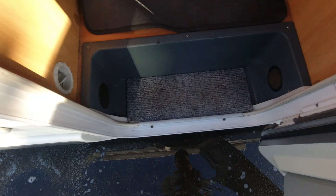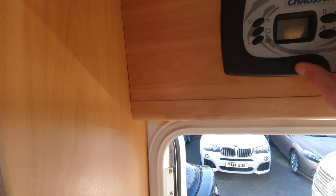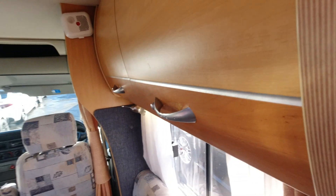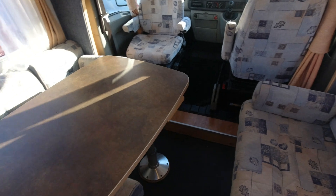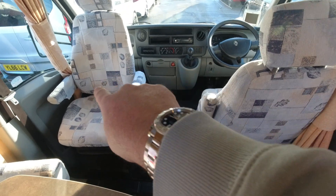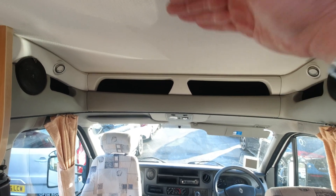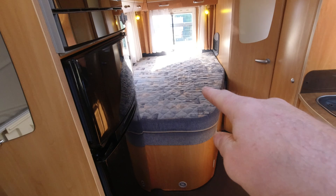A little bin there, quite a low step this, so no need for an electric step. And there's your control panel. I'm going to start off at the front — your front two seats swivel. It's a low roof this, which is quite popular as well, so you don't have the over-cab, but you do have a nice big double bed.